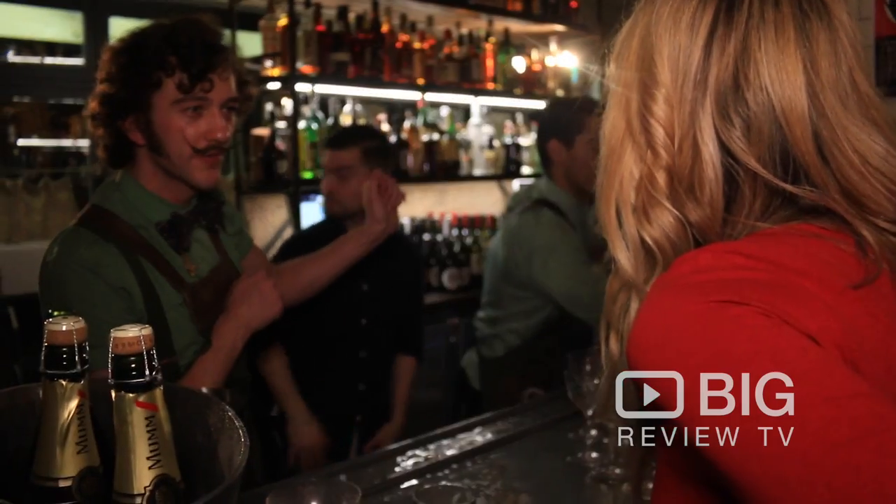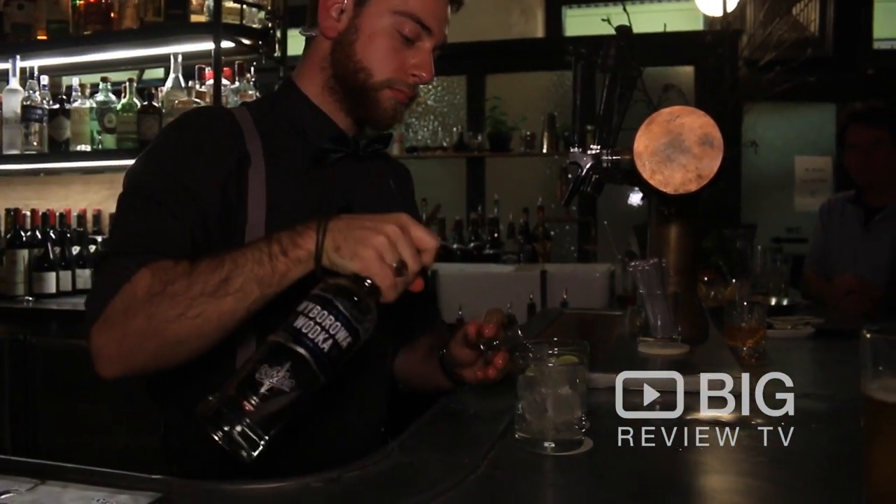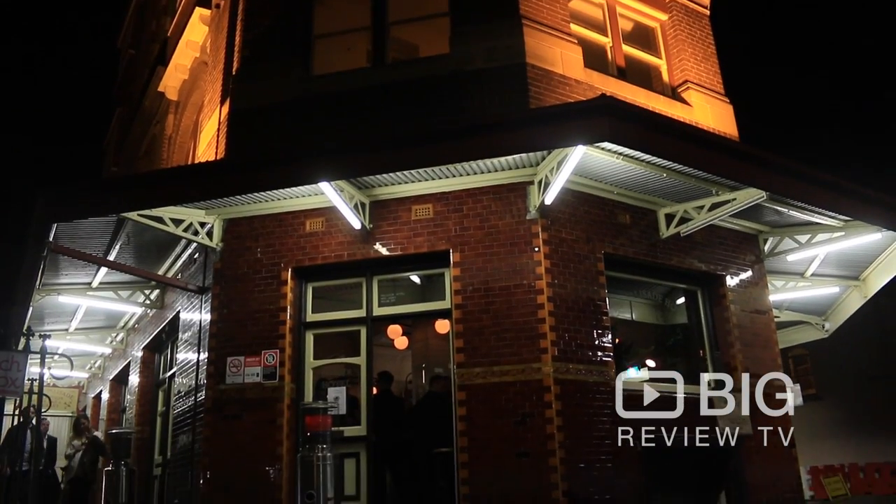We've had the most wonderful time at the grand reopening for Hotel Palisade. Everyone working here is really lovely. It's a family owned business and they make you feel really welcomed and at home. It's one of the oldest pubs in Sydney, but it's got an amazing fit out. Definitely come down and check out Hotel Palisade in the Rocks. This is Kate from Big Review TV signing off. See you next time.